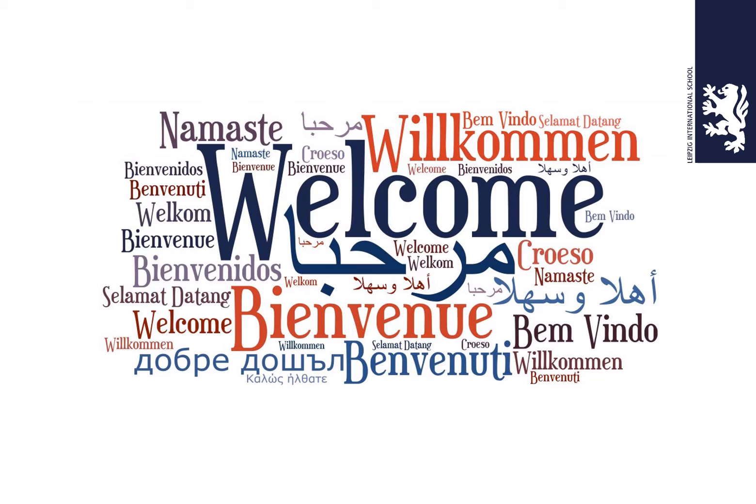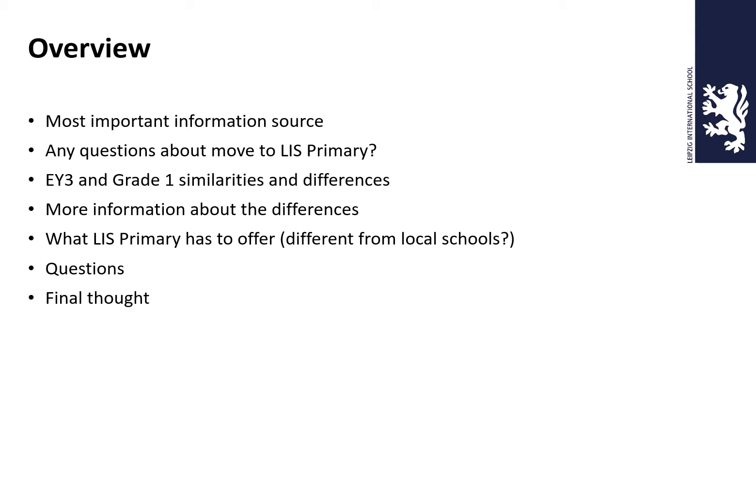So welcome! We are filled with a range of nationalities and a range of languages in our Primary, and hopefully I have in front of you your home language. Welcome to our primary. These are the things we're going to cover in today's video, from the most important information source to what we traditionally do here, ending with a final thought. So let's move on.